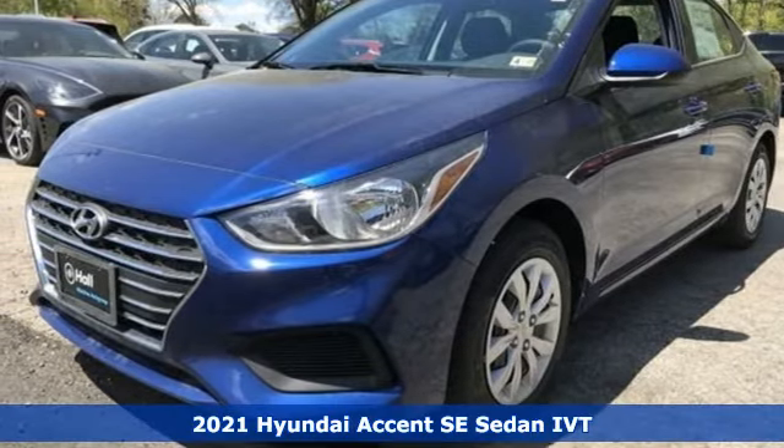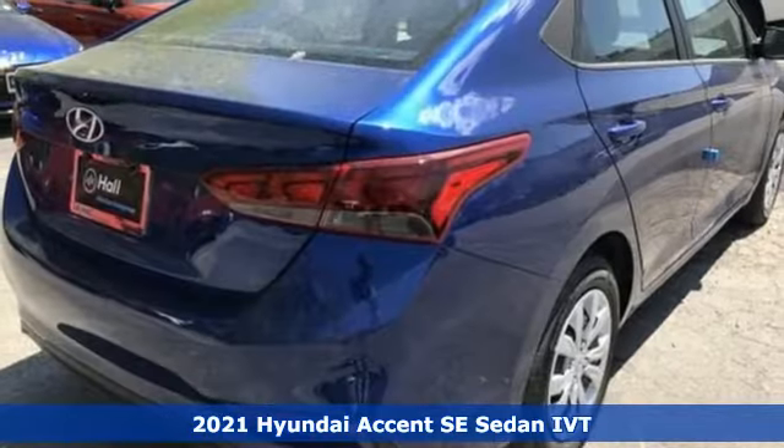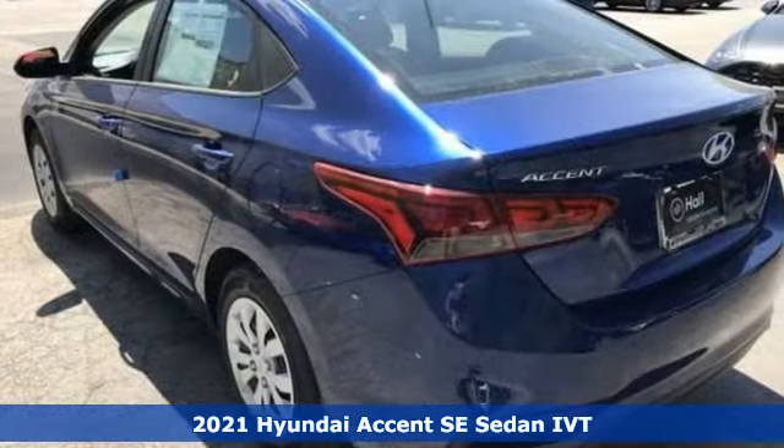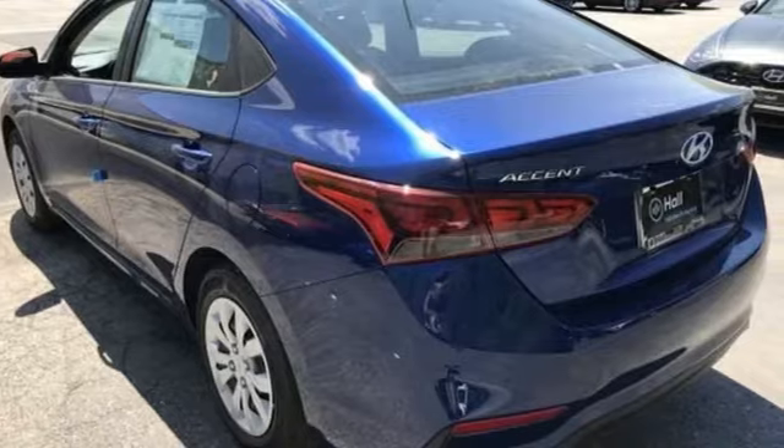Here's a new 2021 Hyundai Accent. Challenging convention to find a better way — it's the Hyundai way. You'll look forward to every drive with features like these.